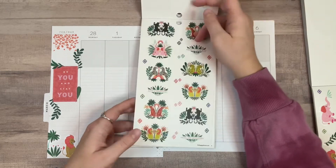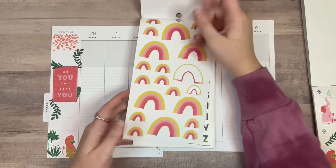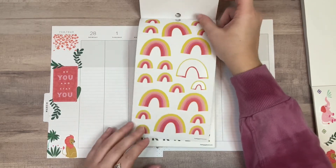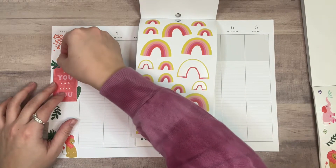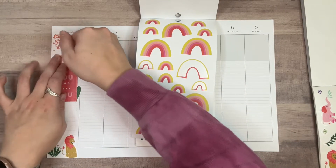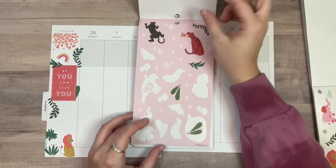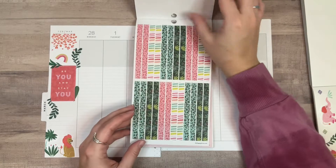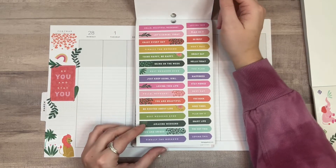Oh, I forgot there were gold ones too! Would this be really random? Possibly. Am I gonna do it anyway? I think so. Like I said, this whole sticker book is really random so I feel like I can kind of just do whatever I want, you know?